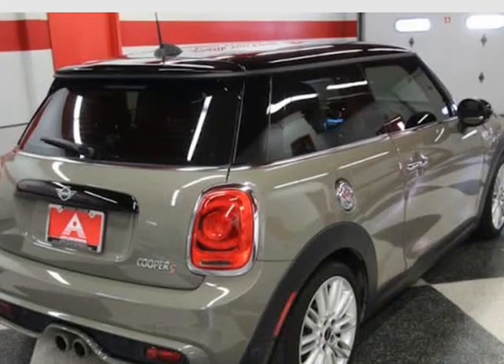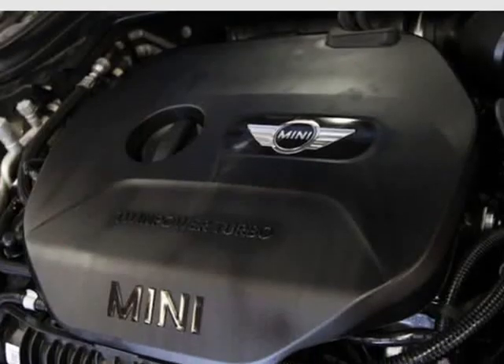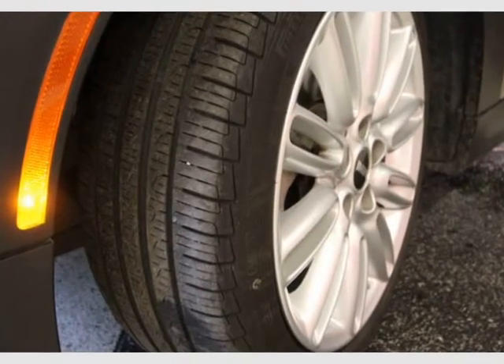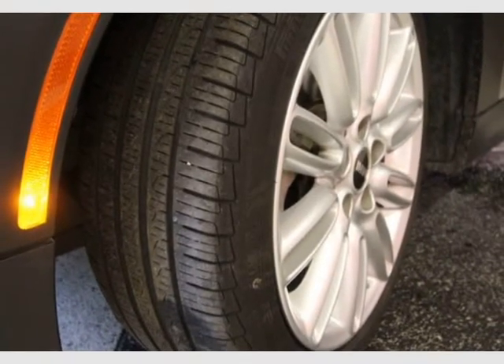Sport automatic transmission, adaptive cruise control, signature trim — $4,000 — keyless entry, keyless start, and comfort access keyless entry.